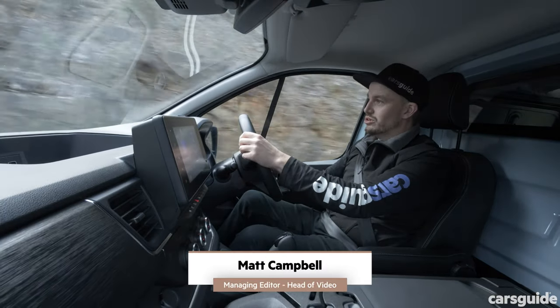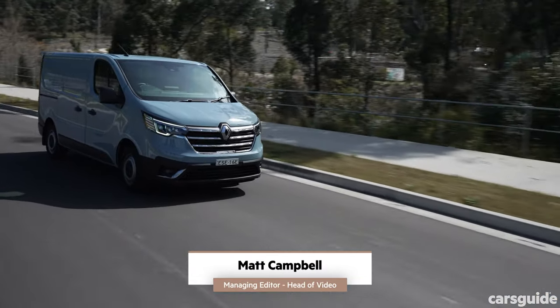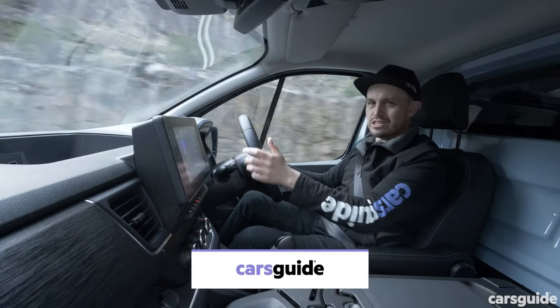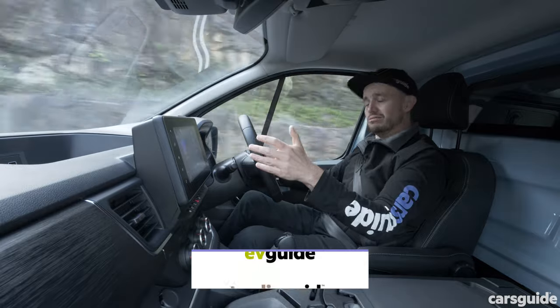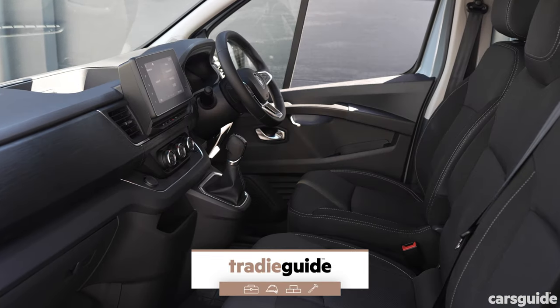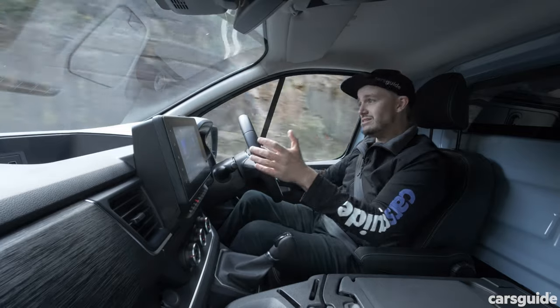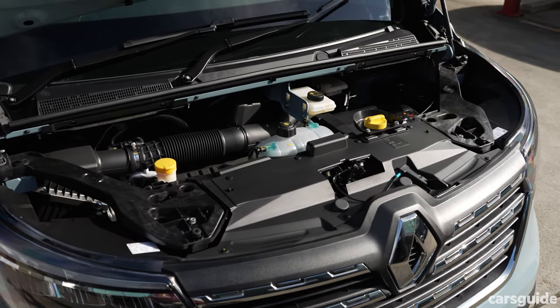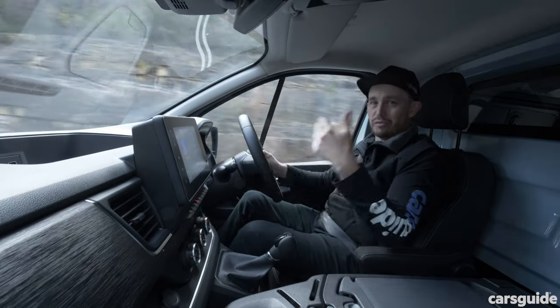It may not look all that different, but this new facelifted version of the Renault Trafic van has seen some pretty significant changes, including new safety technology, new interior tech and a new interior look. Plus, there's also a bigger engine available across the entire range. But is that worth a big price jump?